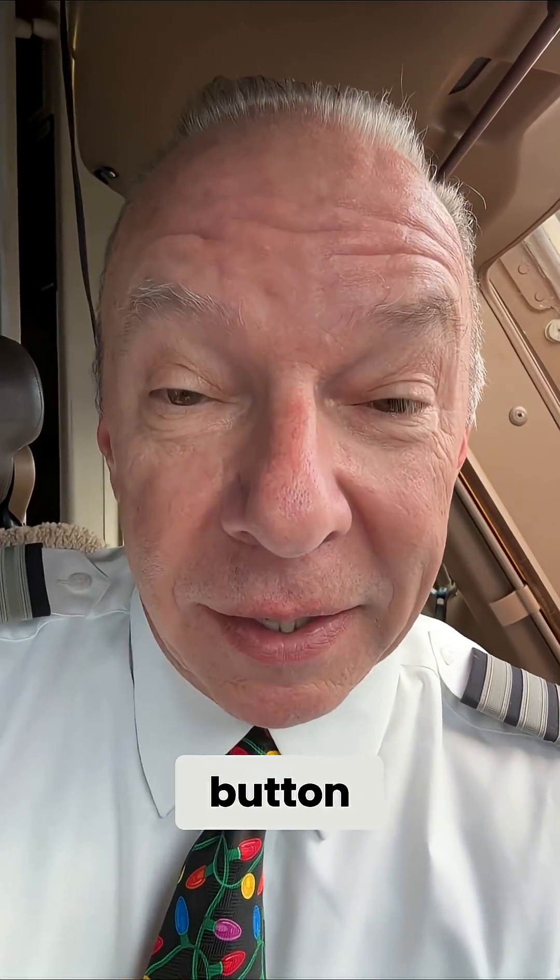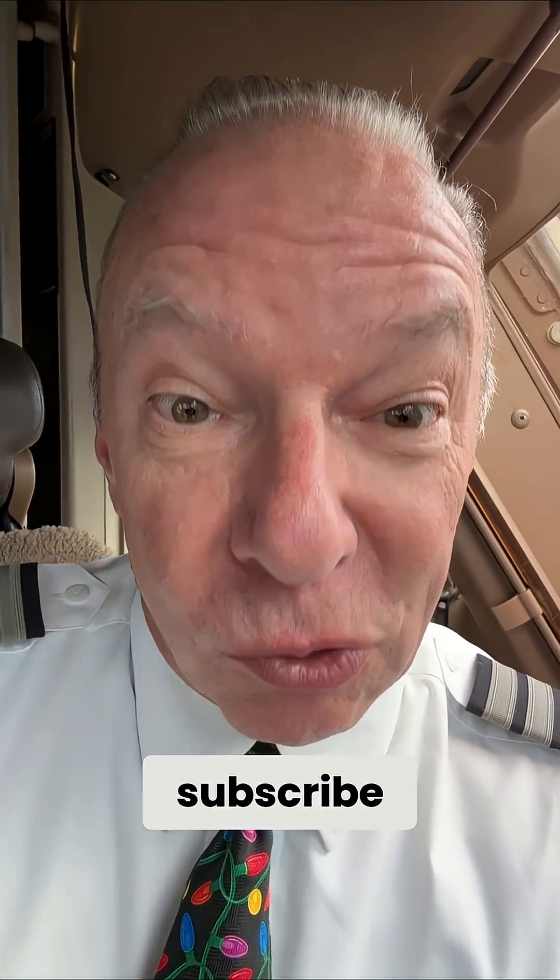I'm Captain Steve. Fly safe. Do me a favor — become Captain Steve's new best friend. Hit the like button, share and subscribe.